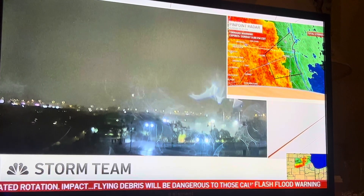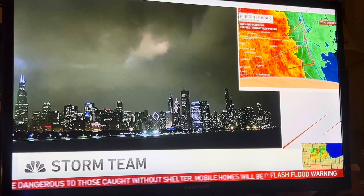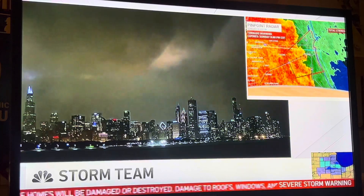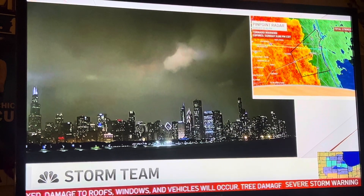We're panning the camera to look at this distance to see what we're about to encounter here. You can't see a lot of this — you see the lightning flashes, but heavy rain continues, and so anything that might spin up here, Pete, is going to be rain-wrapped.